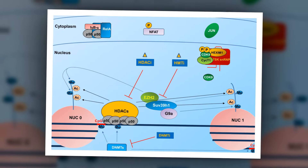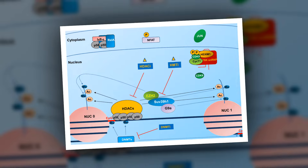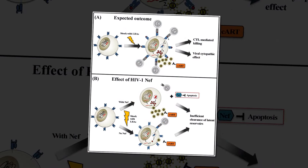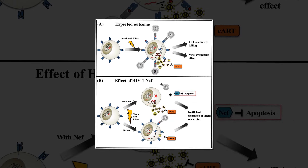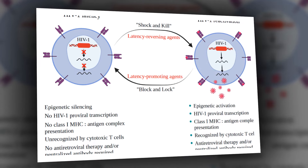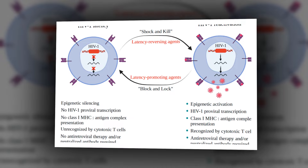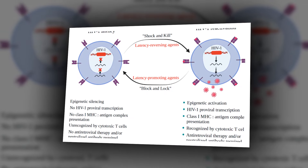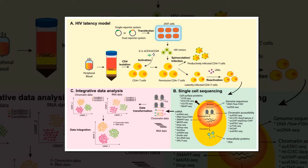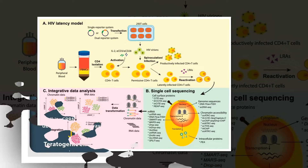Although antiretroviral therapies can reduce the viral load in AIDS patients to below the level of detection, these drugs fail to eradicate HIV-1, Cullen said. While there has been considerable effort expended on trying to develop therapies that can activate latent HIV-1 and help antiretroviral therapies clear the body of infectious virus, this effort has so far failed to identify drugs that are both effective and non-toxic.